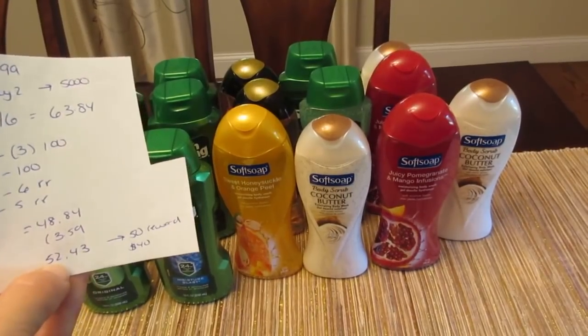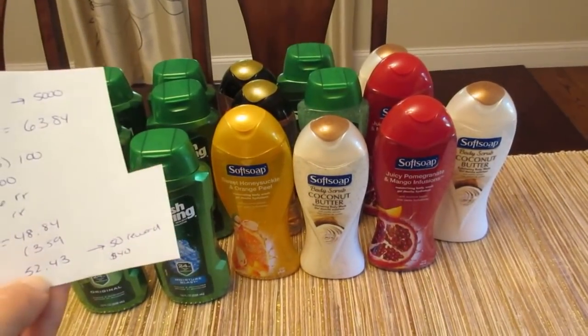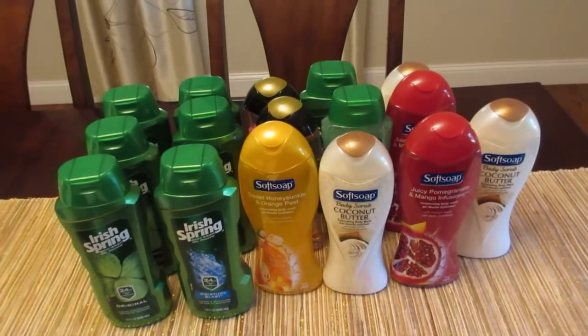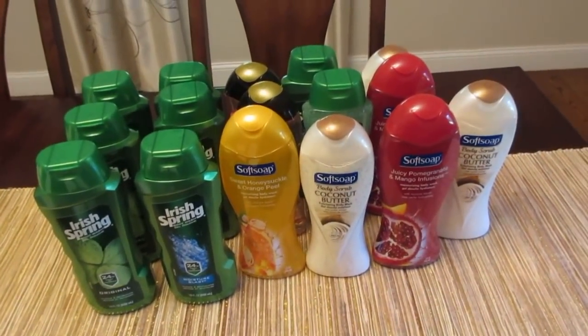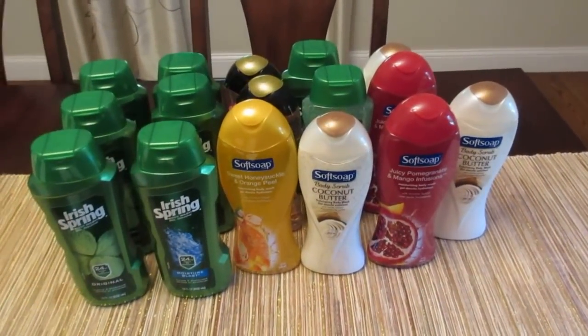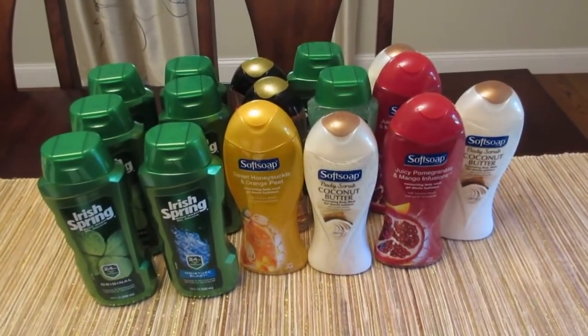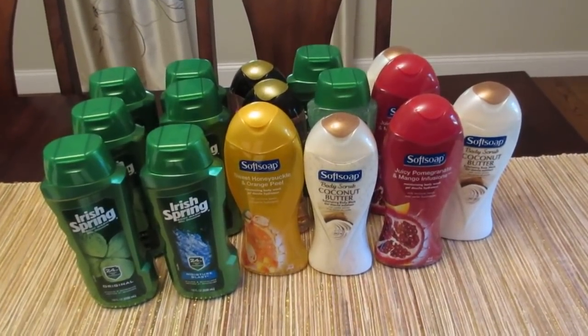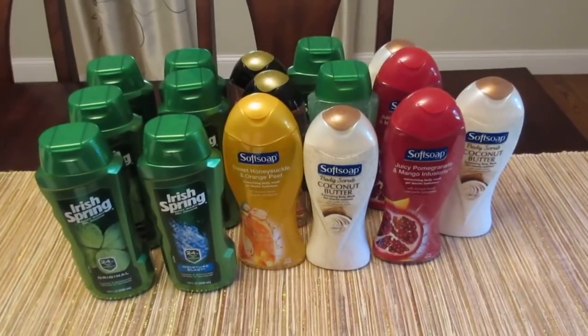I did spend a little out of pocket, but that was not for any deal — it was just something that I wanted. So if you have register rewards or points that you want to use, this could be a great week to do this deal, especially if you have any coupons for the Soft Soap and Irish Spring. If you did those register reward deals two weeks ago and you're not sure what to do, this is a great deal to use those on.